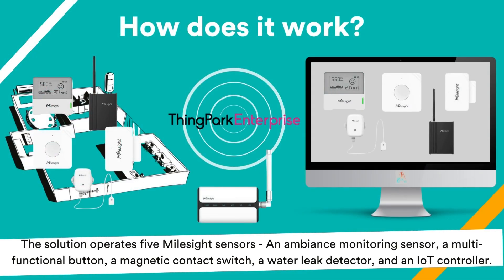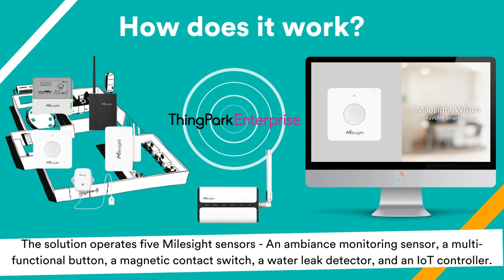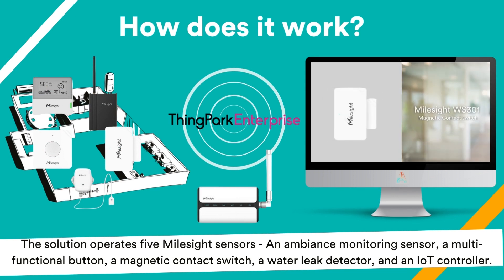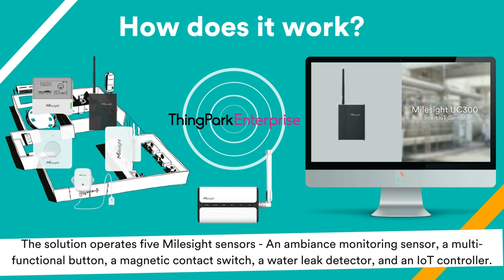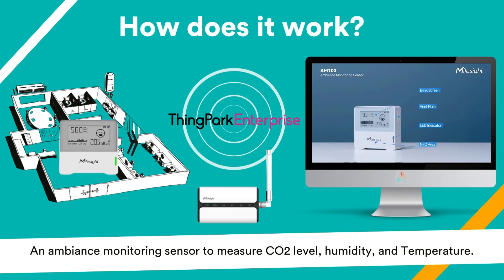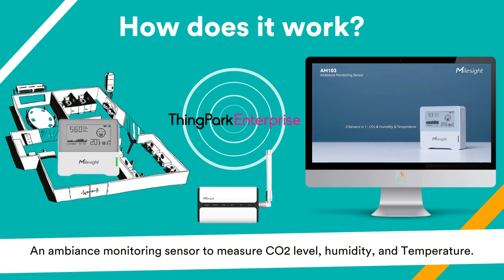The solution operates five on-site sensors: an ambience monitoring sensor, a multi-functional button, a magnetic contact switch, a water leak detector, and an IoT controller. The ambience monitoring sensor measures CO2 level, humidity, and temperature.